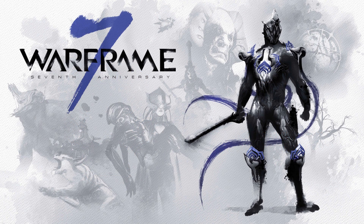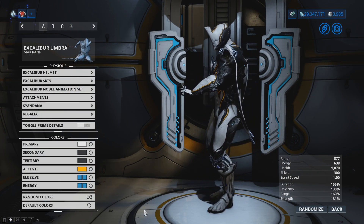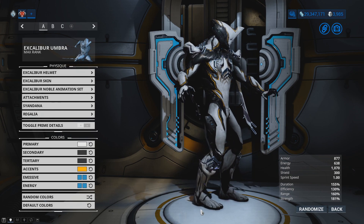It's currently Warframe's 7th year anniversary. If you log in to the game between now and the 30th of March at 2pm Eastern Time, you will get a free armour set — shoulder plates, leg plates, and the chest plate. You get the whole thing.